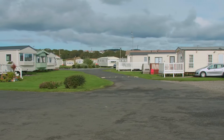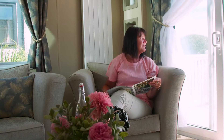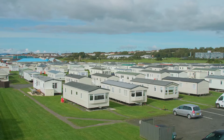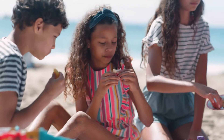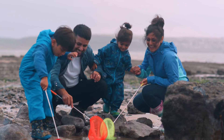Imagine owning your own coastal retreat here at Sandylands Holiday Park. There are so many wonderful benefits to owning your own holiday home, from taking a break whenever you fancy and enjoying priceless moments with family and friends, to discovering amazing new places and experiencing endless incredible adventures.